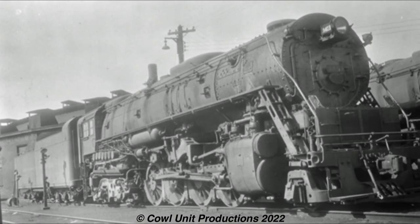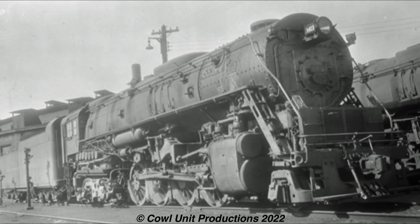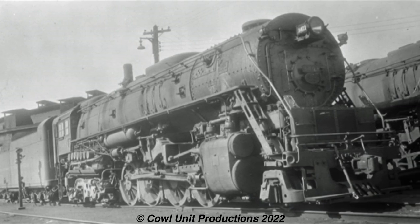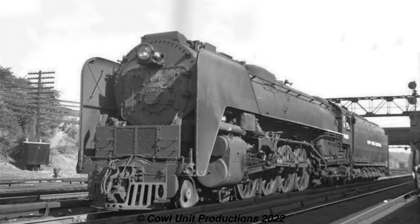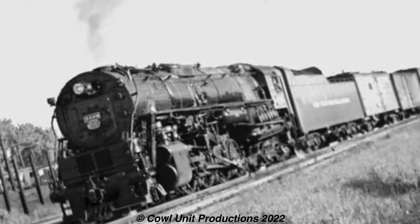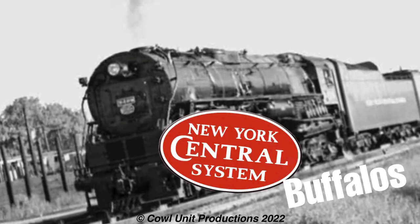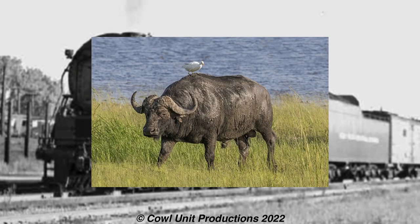A rather forgotten class for New York Central. One thing that got me thinking: if the class had been well established, what would it have been named? I mean, we have Hudsons, Mohawks, and Niagaras. Would these have been nicknamed Lake Eries? Pittsburghs? Buffalos? You know what, why don't we just call these the New York Central Buffalos? It kind of does sound like a fitting name, and their design does kind of remind me of a buffalo.